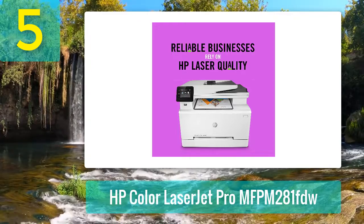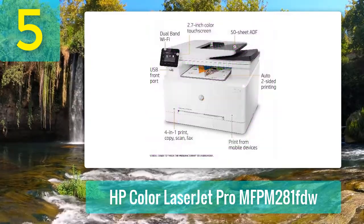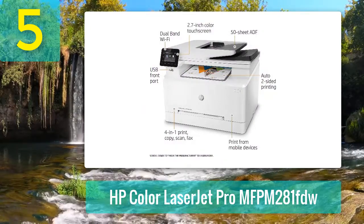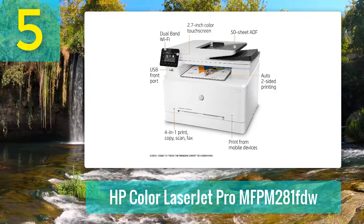With the HP Smart App, you'll be able to print, scan, copy, and fax images and documents from your iOS or Android mobile device and even cloud storage services like iCloud and Google Drive.